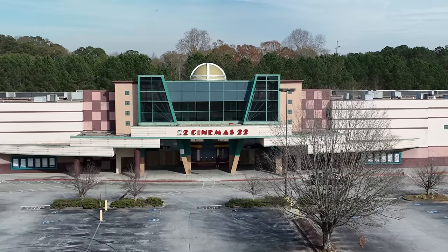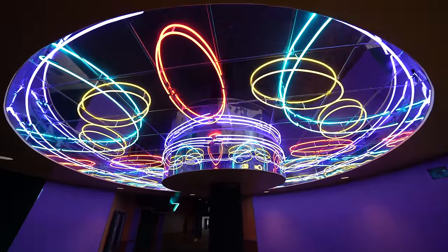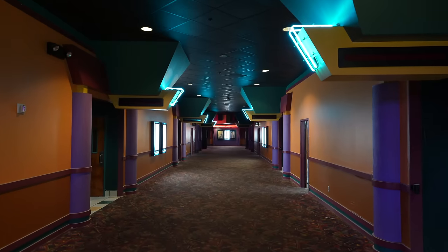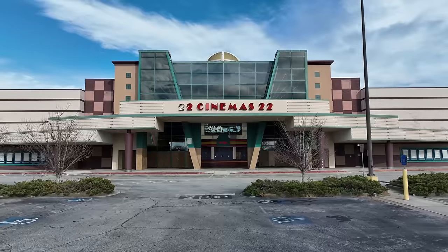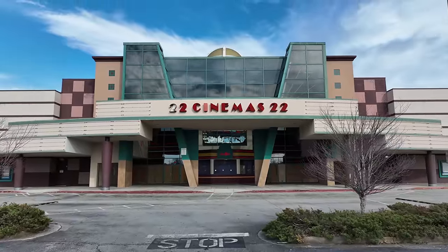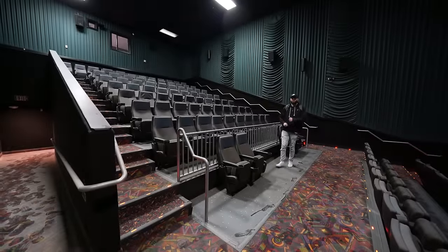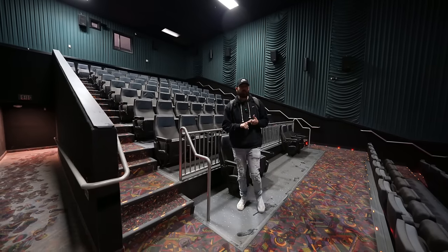Join me today and let's see what's left. What's up everyone? It's Big Banks. We have made it into the abandoned movie theater, and guys, this is the absolute craziest abandoned theater. Honestly, it's the coolest theater I've ever been in.